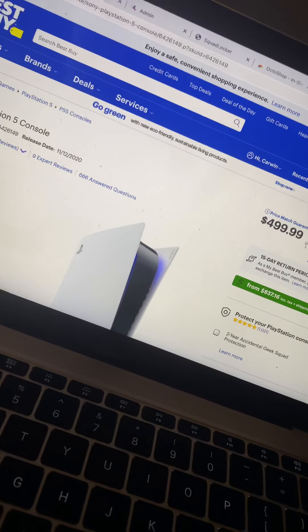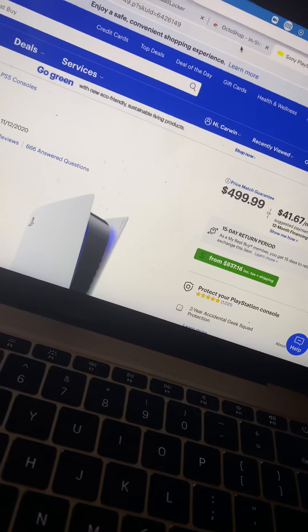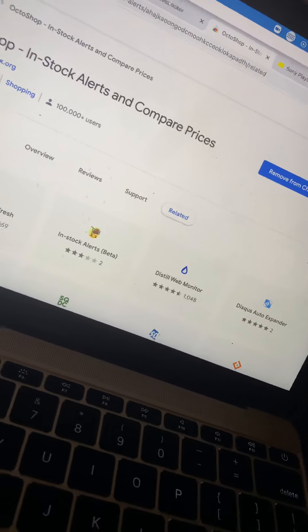Yo, real quick, real easy. Y'all know I don't like to talk too much. So, Octoshop — I found this not too long ago. It is an add-on or extension for Google Chrome.